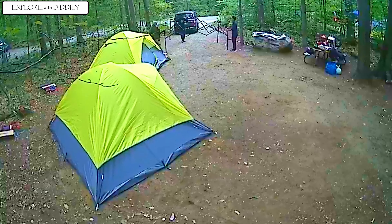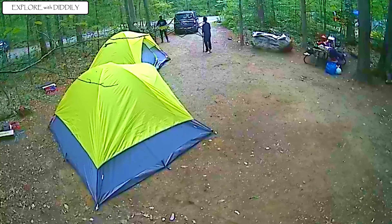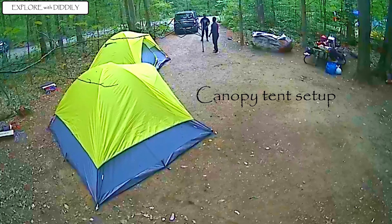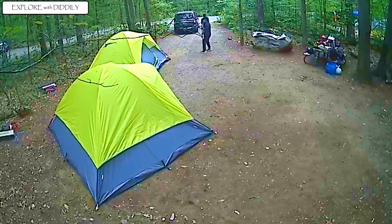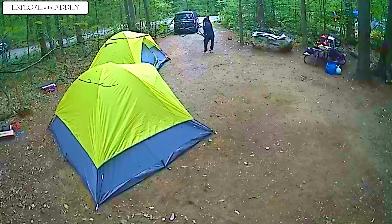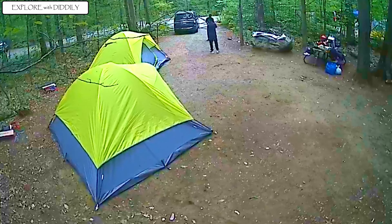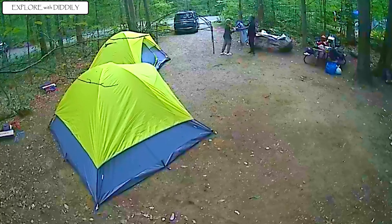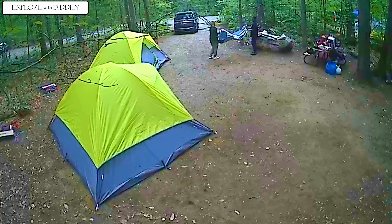We started setting up the canopy tent and decided to place it all the way at the entrance — one, it could provide more privacy, and two, it's going to be away from all the activity happening here like around the campfire. We use the canopy tent as a dining area.